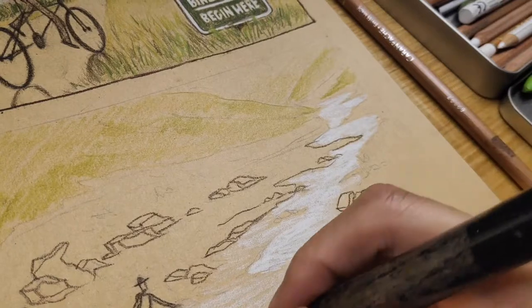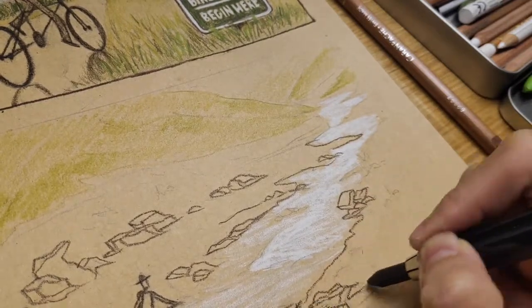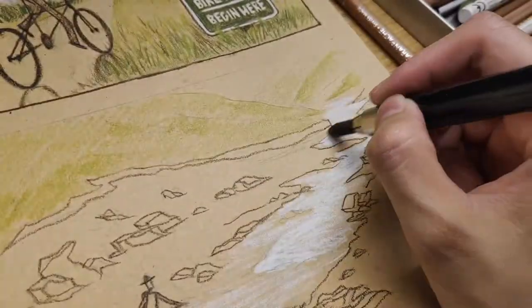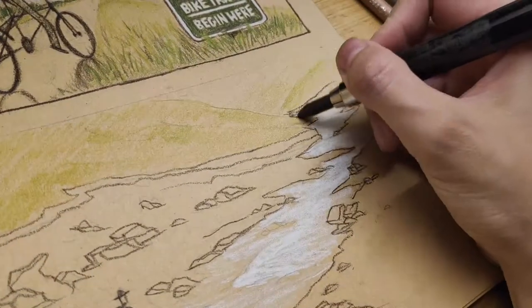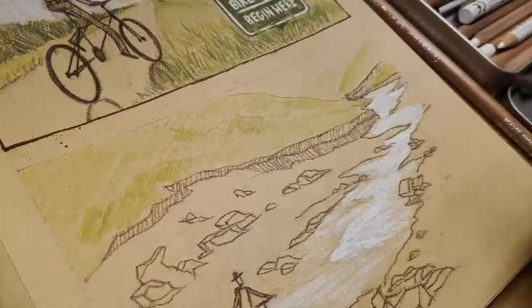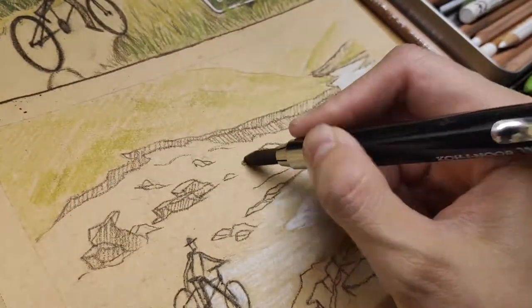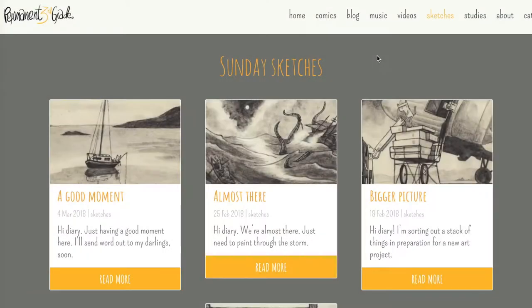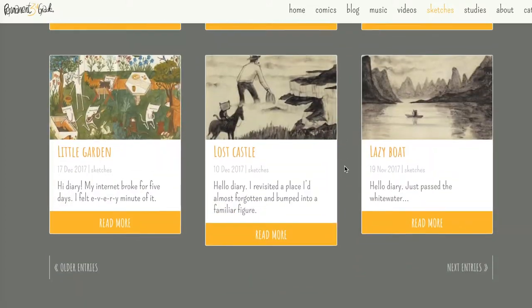So I ended up with a tried and tested method of understanding, which is to imitate — to imitate and emulate. In psychology, they say that is the ground of understanding. For me to understand you, I have to imitate you. And so I did just that in my Sunday sketches at Permanent Third Grade.